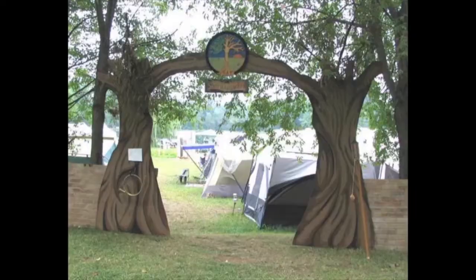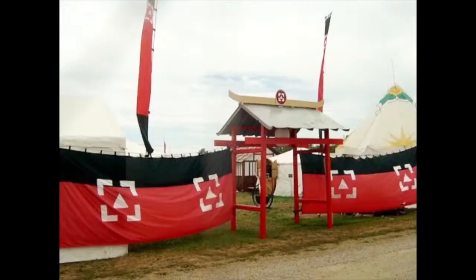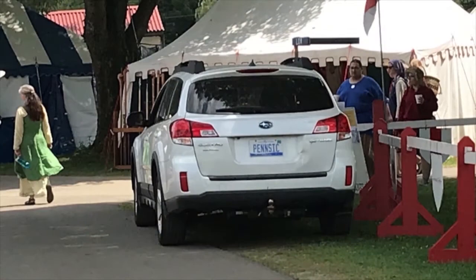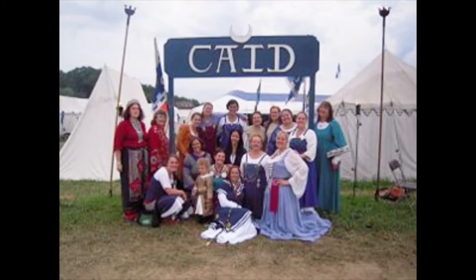Lesson number one: camp with a group. It's a lot more fun to arrive at Troll and know where you're supposed to be than it is to drive around for an hour searching for a place in single camping. Plus, you're with people you know, and an encampment usually has amenities like showers.